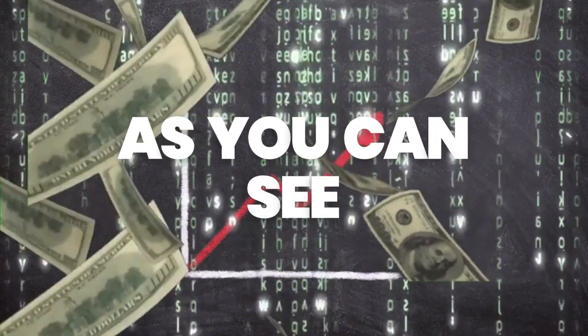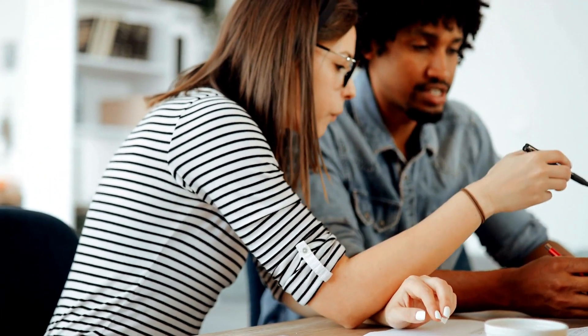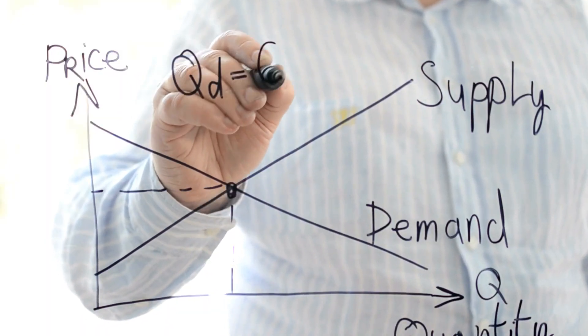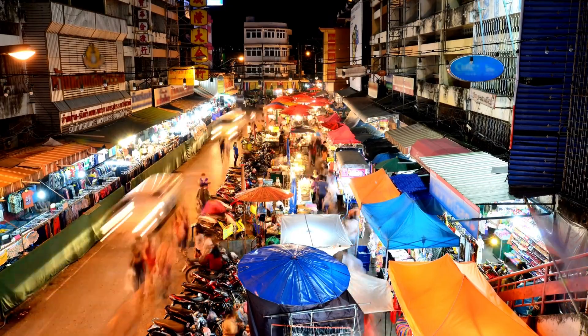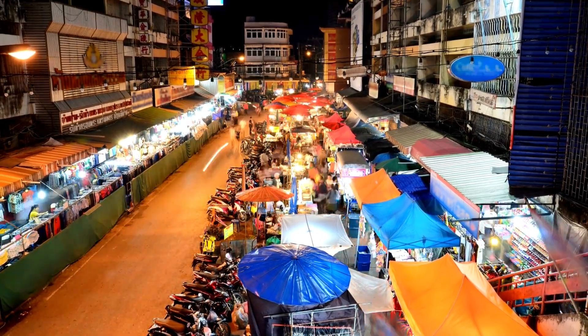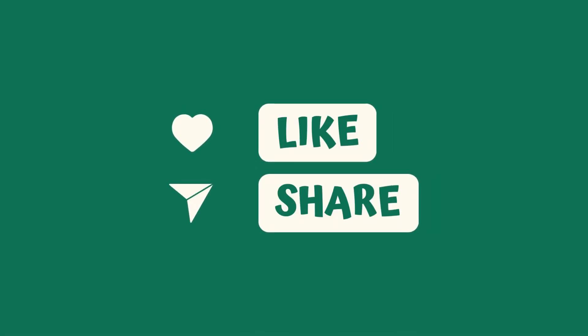As you can see, understanding the dynamics of supply and demand is crucial for anyone interested in the global economy. We hope this video has provided you with a valuable introduction to these concepts and their real-world implications. If you found this video informative, please consider subscribing to our channel for more content like this, and don't forget to like and share this video with your friends and colleagues. Thank you for watching.